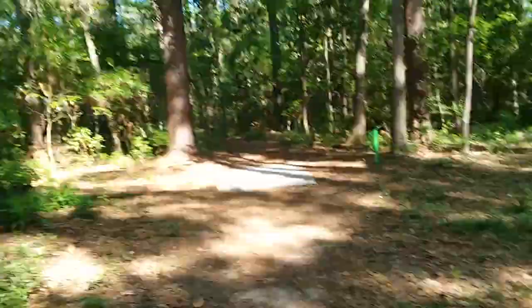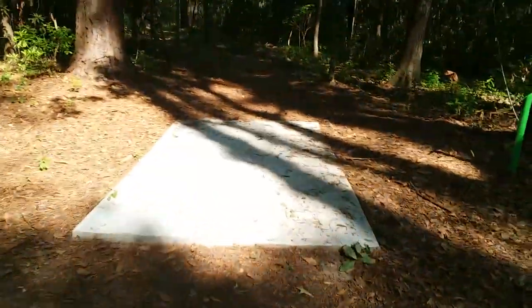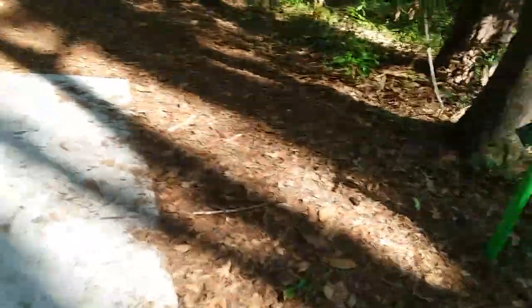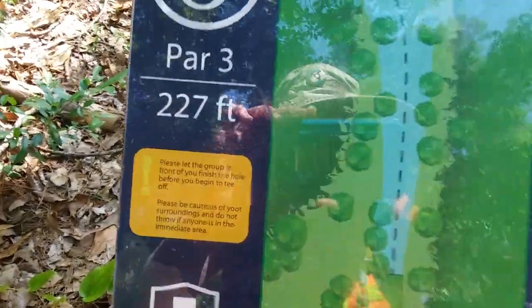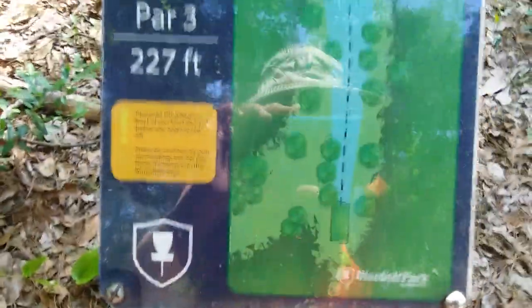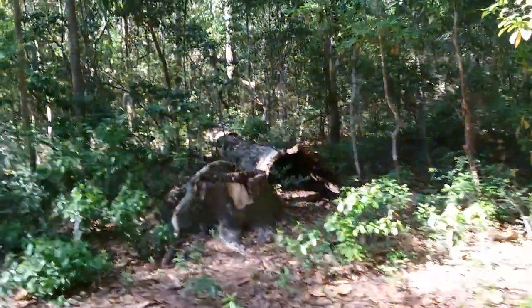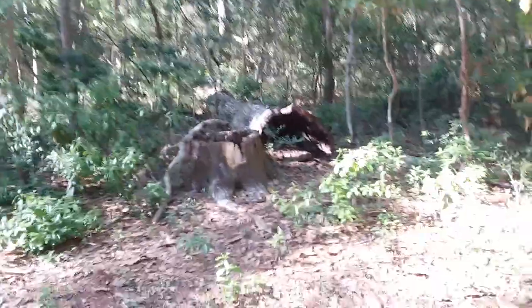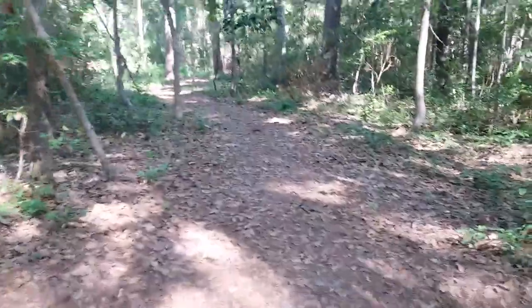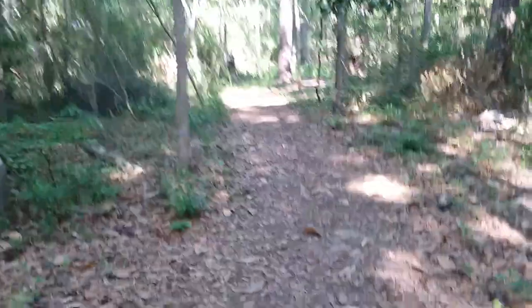We're just going to walk. You can see which number hole this is — it's number five, par three, whatever that means. But you can tell you're in the right spot when there's a giant, giant tree trunk and fallen tree over there. So we're just going to walk this way so that I can figure out how to find these again.